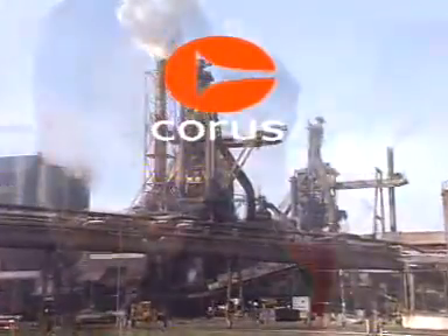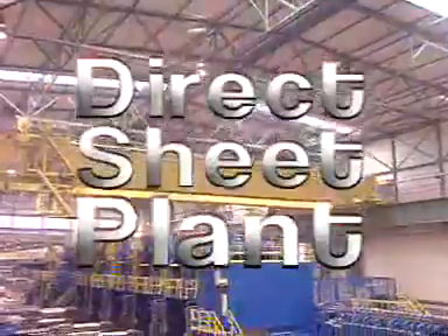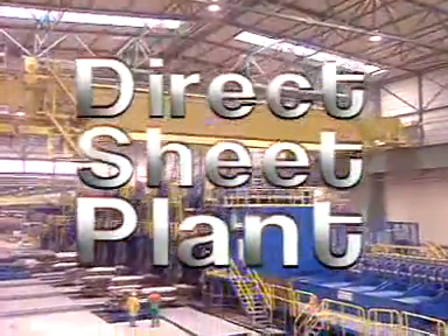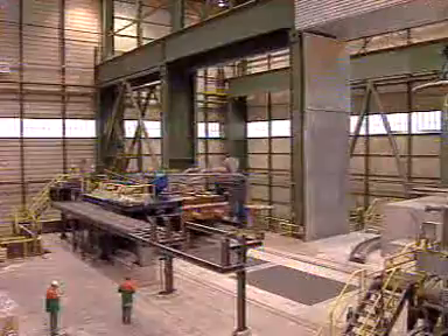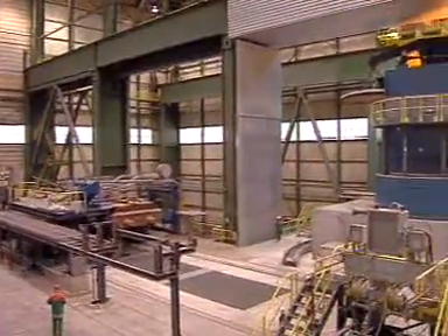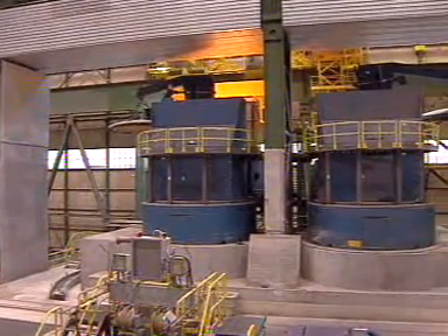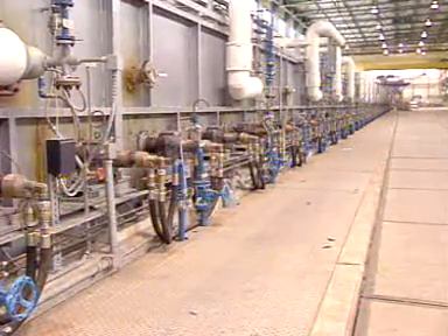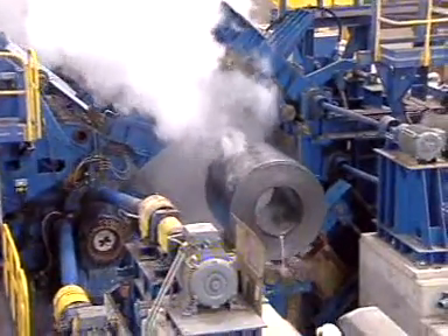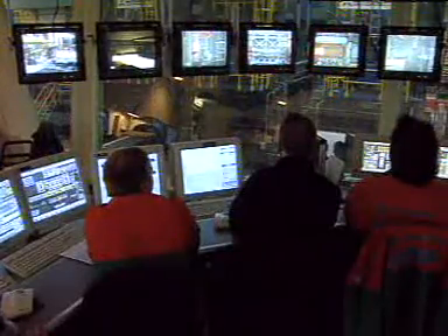Corus has invested heavily in a whole new approach to steel production: the direct sheet plant. This new plant combines two previously separate sheet processes, casting and rolling. On one end of the new line, liquid steel is introduced. At the other end, 500 meters away, the completed strip product comes rolling out of the mill — a single process under complete control from beginning to end.